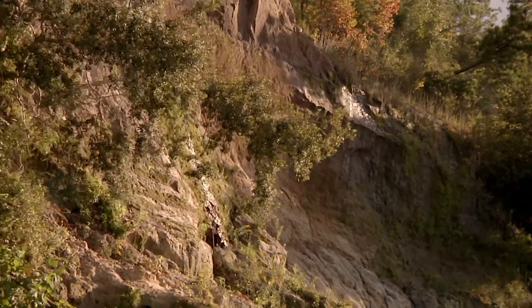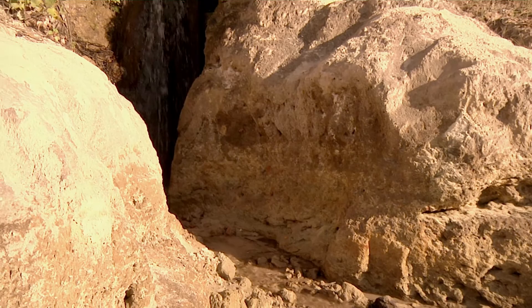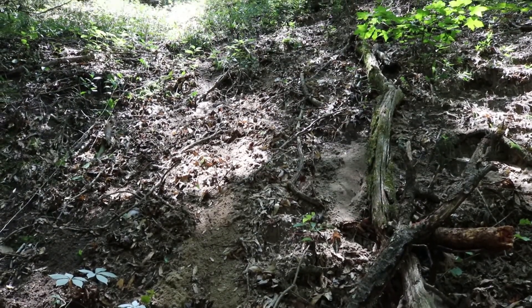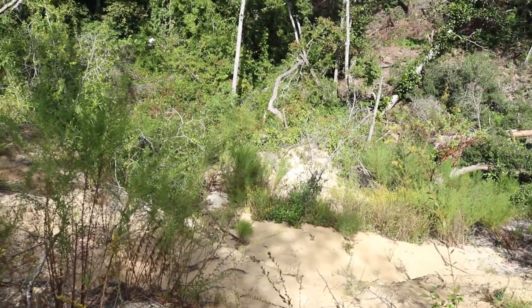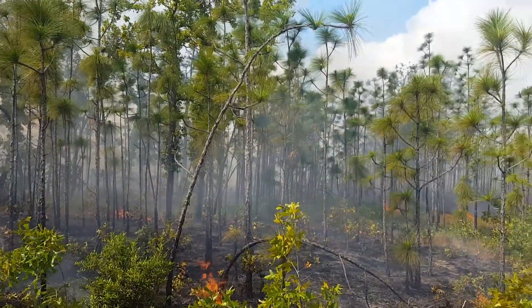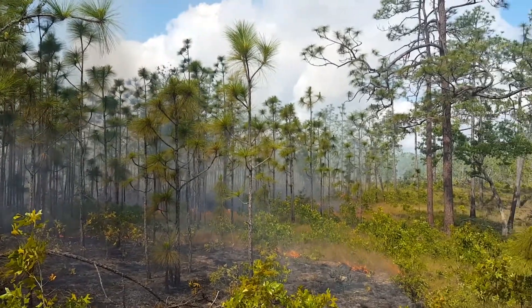The Apalachicola Bluffs and Ravines are like no other place in Florida. Even though we bought this property for this unique geological formation, the whole area around all these uplands needed management as well. High above the Apalachicola River, fire helps move water.